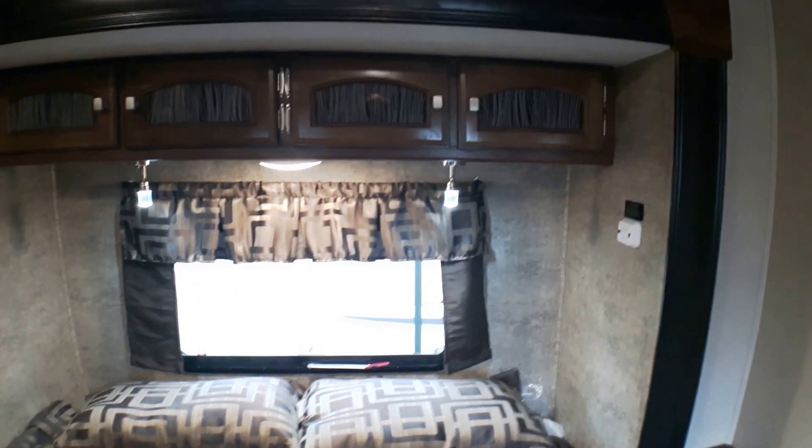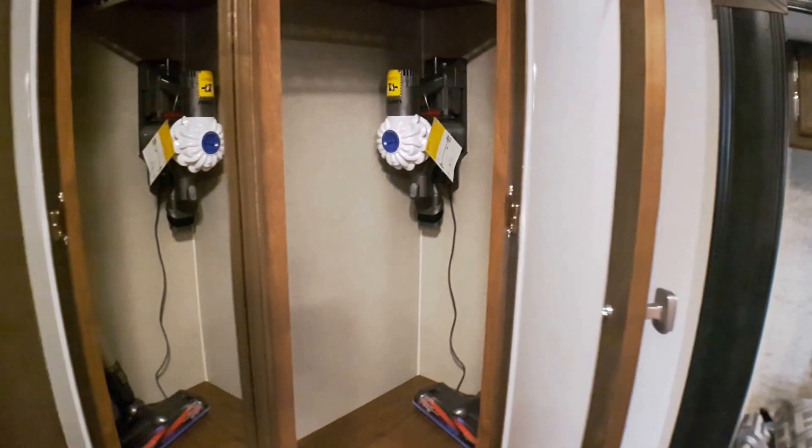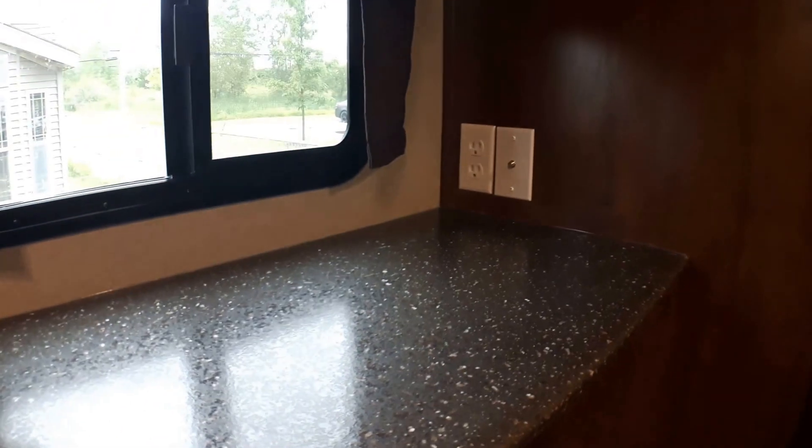We've got our emergency exit, and because of that slide we have great rear-end storage that goes right through from one side to the other. You'll notice the little Dyson sign — yes, part of the package is a great little Dyson vacuum. With linoleum running front to back you can quickly and easily clean this unit. There's also a great secondary location for a TV — you can either wall mount one or bring one from home and keep it on a stand.